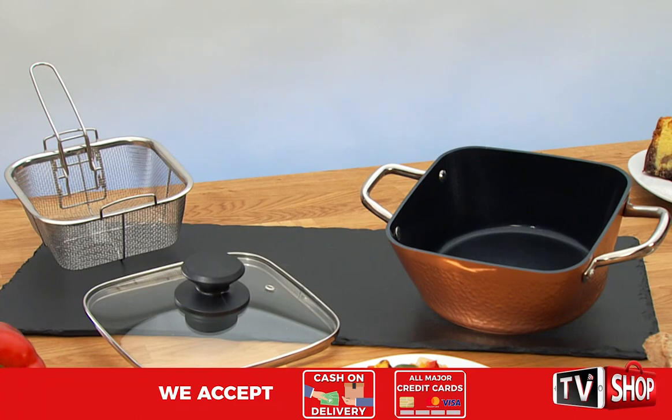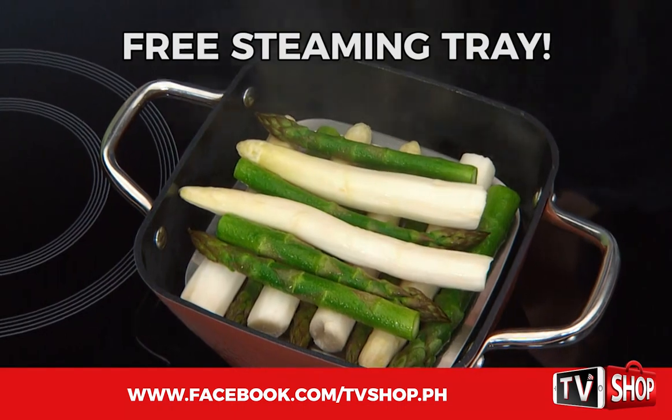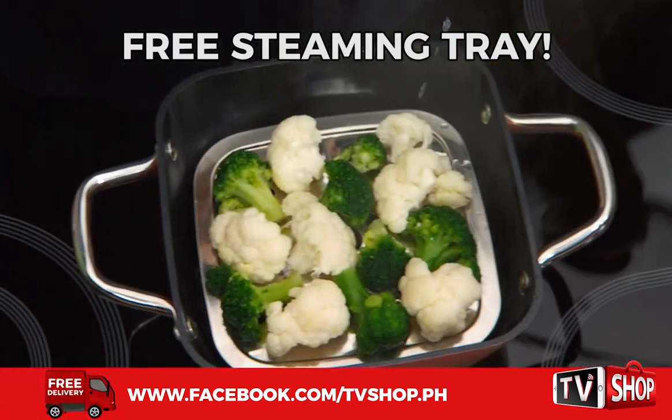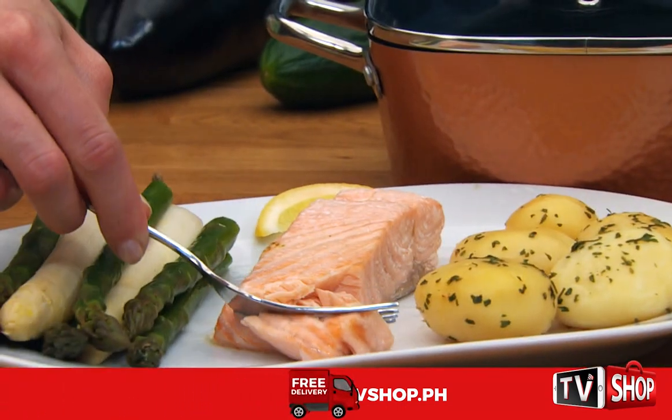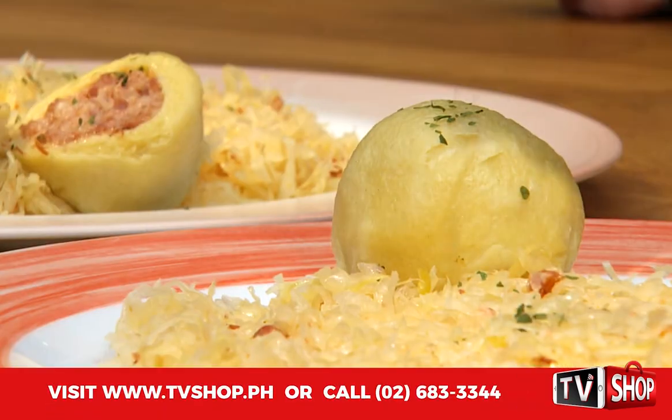And there's something else that's free — the practical steaming tray. For fresh vegetables, crunchy asparagus, healthy cauliflower, as well as delicious fish. You can even make meat dumplings in the steaming tray — a tasty feast.